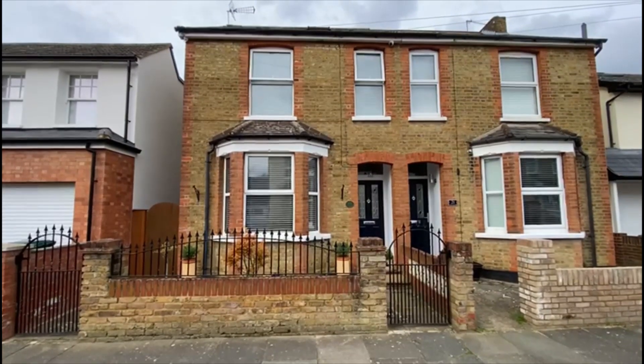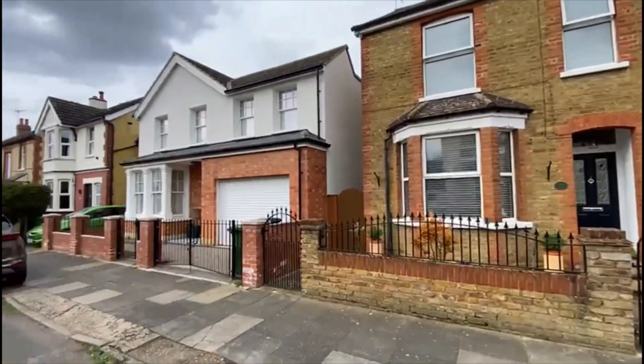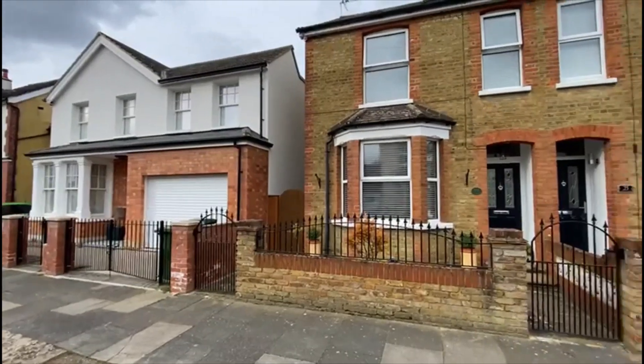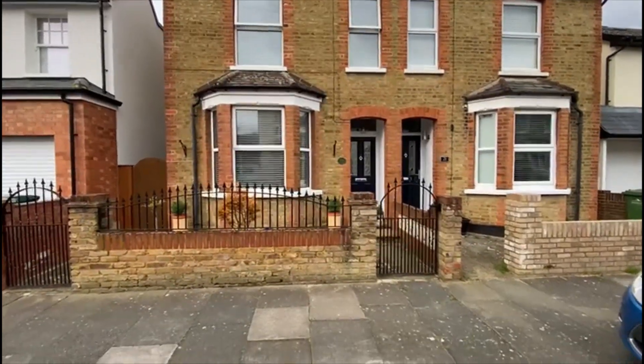This afternoon we're going to show you this fabulous three double bedroom Edwardian semi-detached family home here in Stanley Road, which is a lovely side road in central Ashford. It's a short walk to the town centre, high street and train station. This one's in excellent condition throughout — let's take you in for a look.